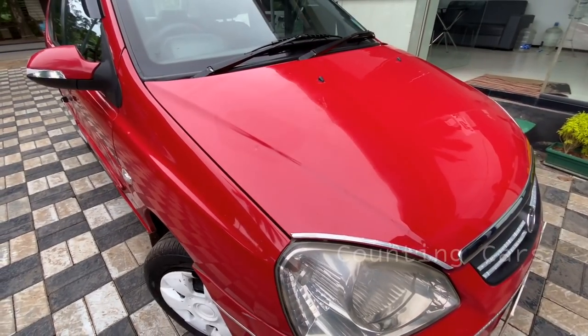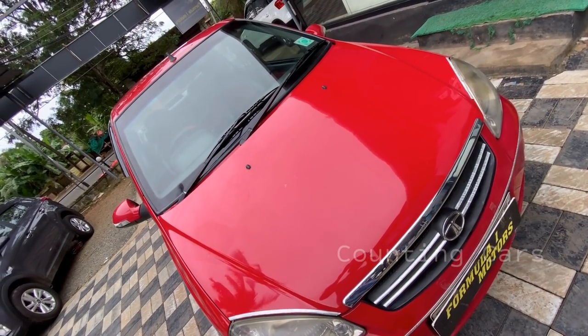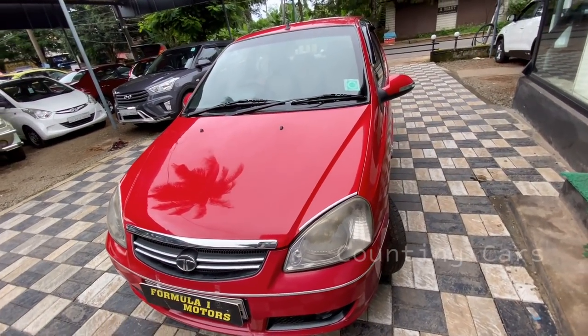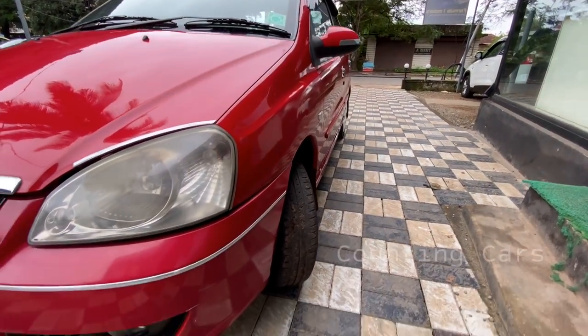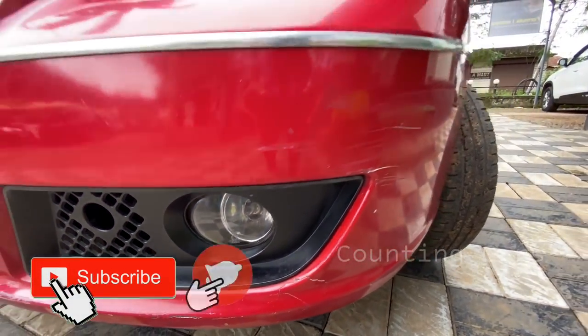Let's take a look at the Tata Indigo. This Indigo is a little bit more detailed. Indigo is used as a sedan vehicle at a budget level. You can see this Indigo is a LX. We also have a fog lamp on the front.